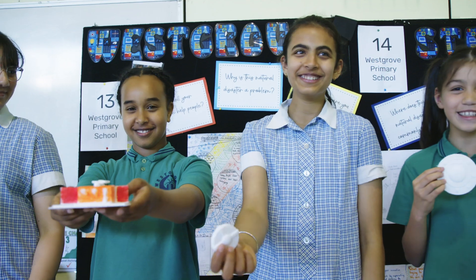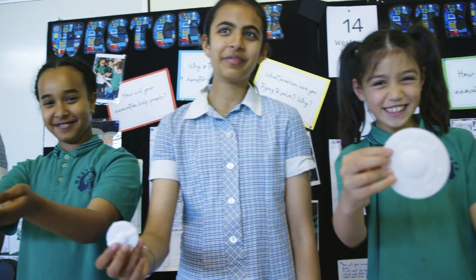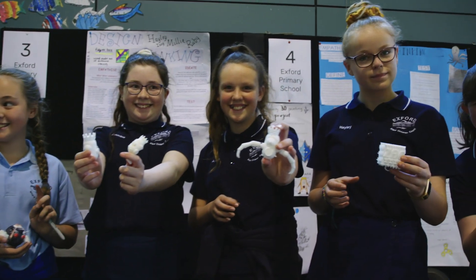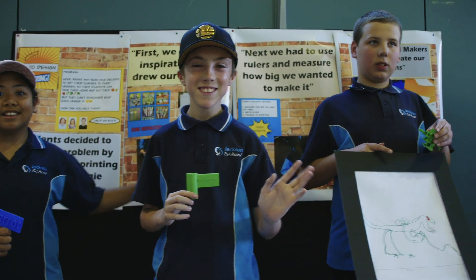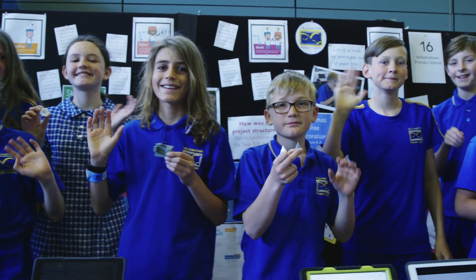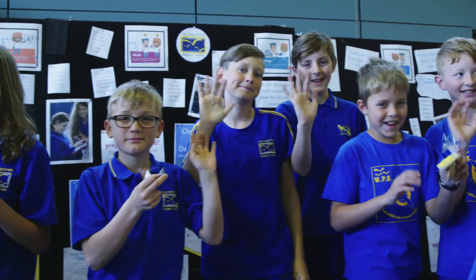3D printing is this emerging technology that's going to continue to disrupt the way we make pretty much everything in the world, and we want our young people to be familiar with it, to know the possibilities, so that it's part of their tool set into the future — that they'll be the people solving problems with this technology and developing the technology itself.